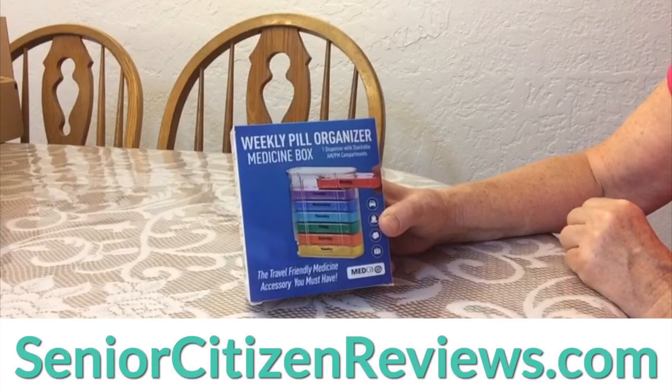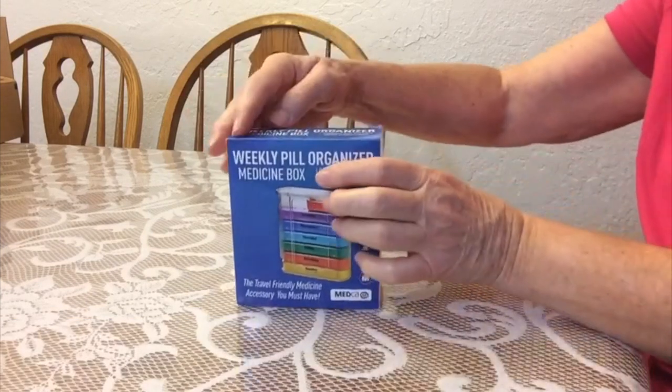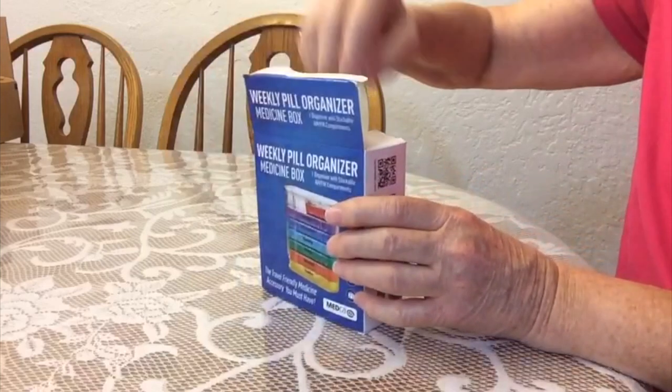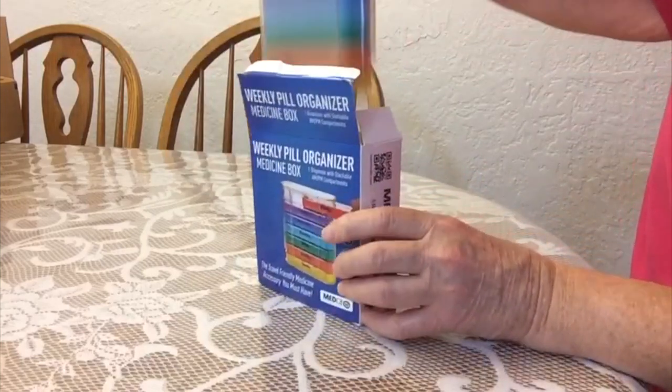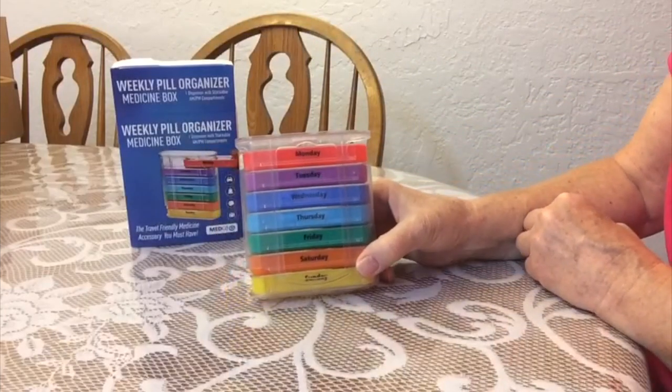Hello, I'd like to show you this Weekly Pill Organizer Medicine Box by Medca. Let's see what we have here. It looks like a great way to organize your vitamins or your medicines, any pills you need to take every day.